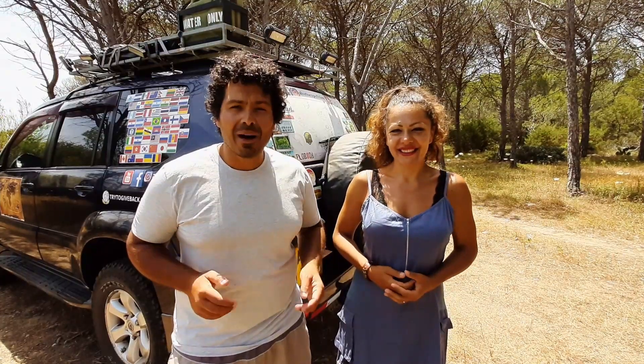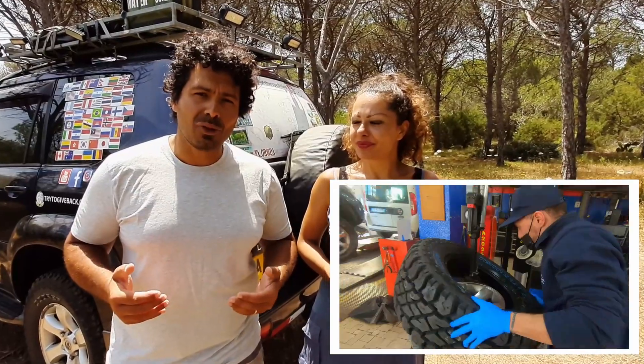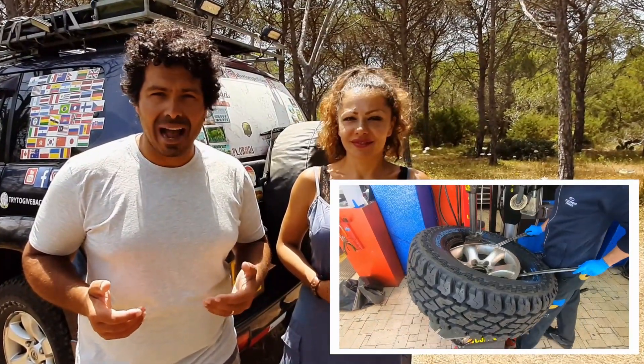Hello everyone! Hi everybody and welcome back! A couple of months ago we had installed a new set of tires on our top-top. We got five Cooper Discoverer ST Max.